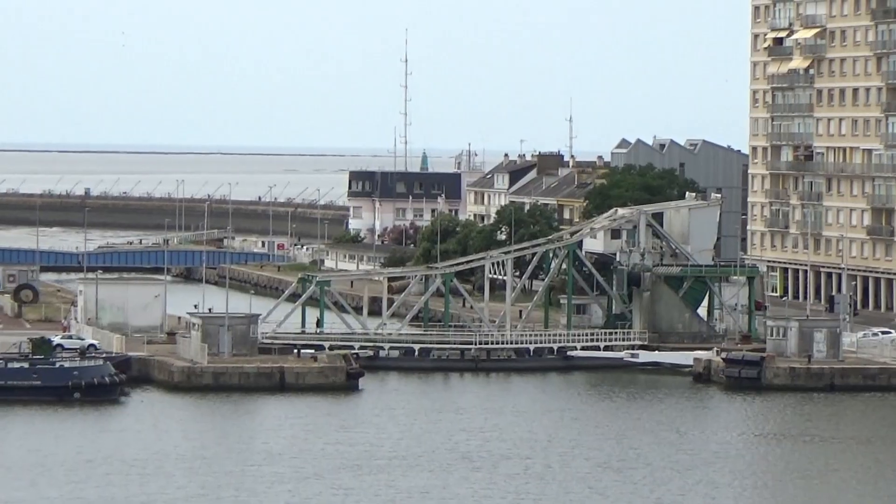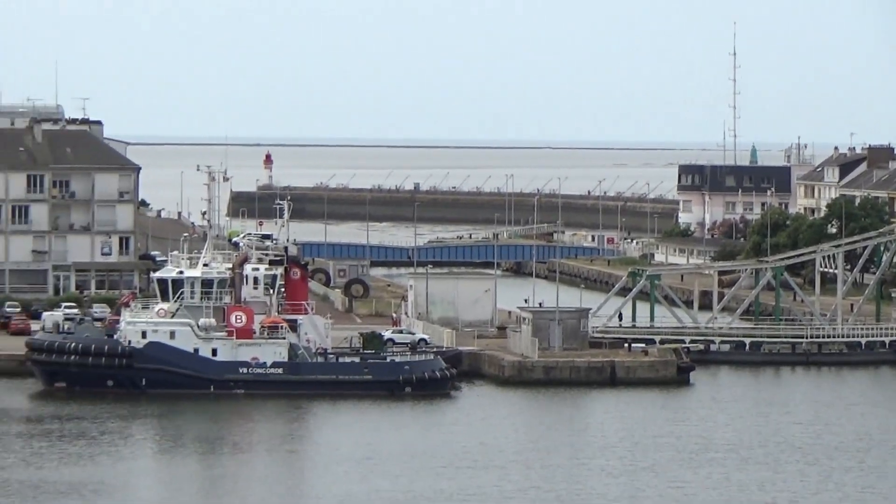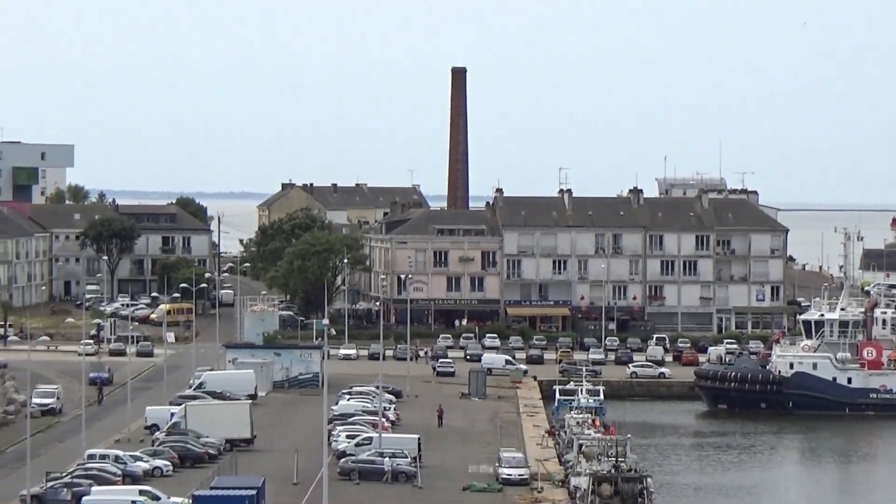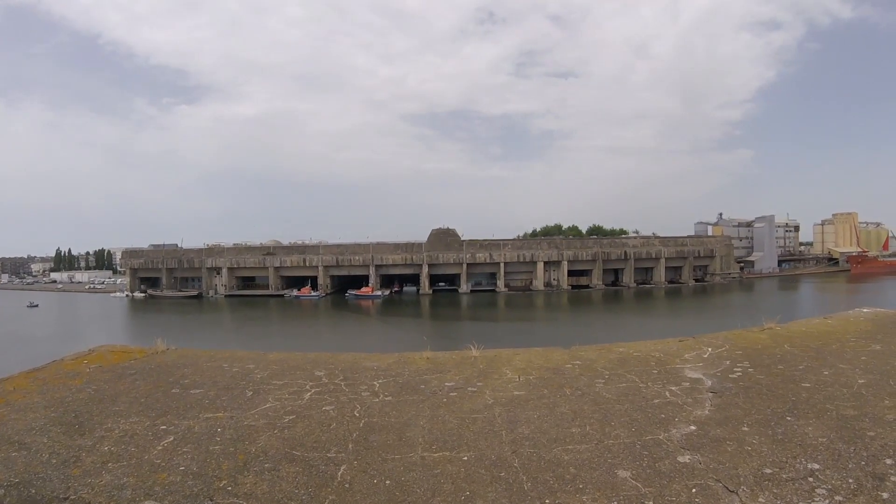On the west coast of France, near the mouth of the Loire lies Saint-Nazaire, a port since the time of Julius Caesar. During World War II, it was an important German submarine base.